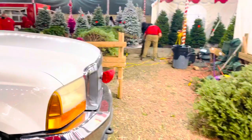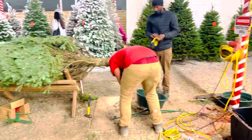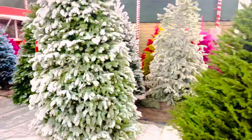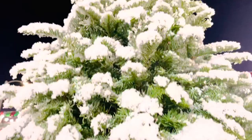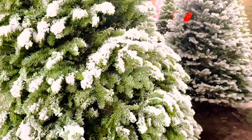Tapos tingnan natin dyan mga snow flocking. So meron mga snow flocking dito. So ito yung mga snow flocking guys - ito na yung ginagawa nila. So yung naayos nila - pag may bibili ka, ilalagyan nila sa maayos na nalagyan. So this is the snow flocking. So if you want to change - may snow, nalagyan nila ng snow. Ayan, may snow na yun. So different snow - so kung gusto mo, maraming snow na dito siya.